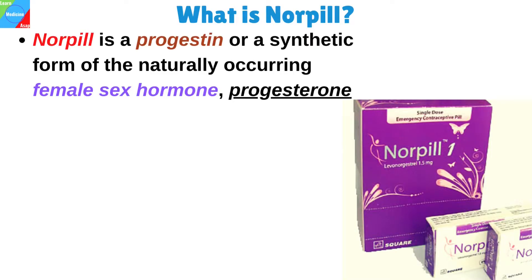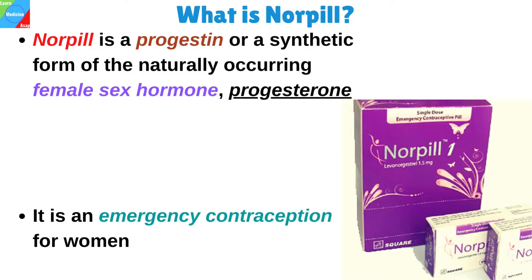What is Norpil? Norpil is a progestin, or a synthetic form of the naturally occurring female sex hormone progesterone. It is an emergency contraception for women.